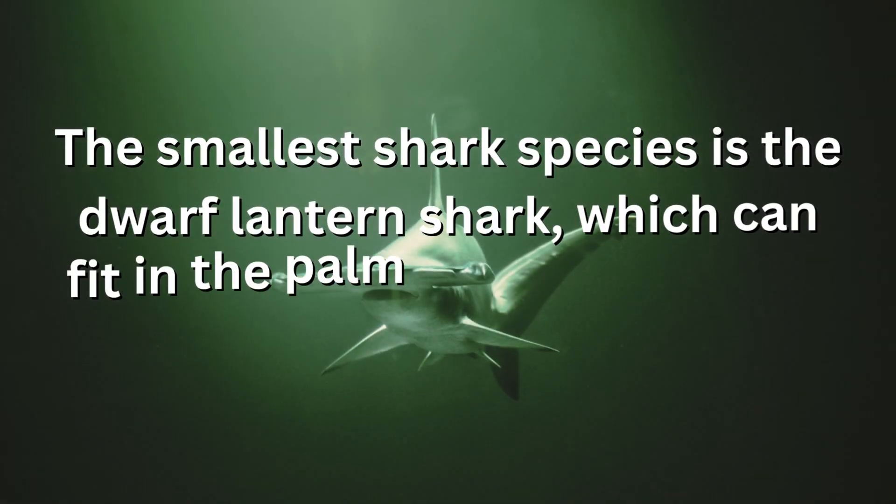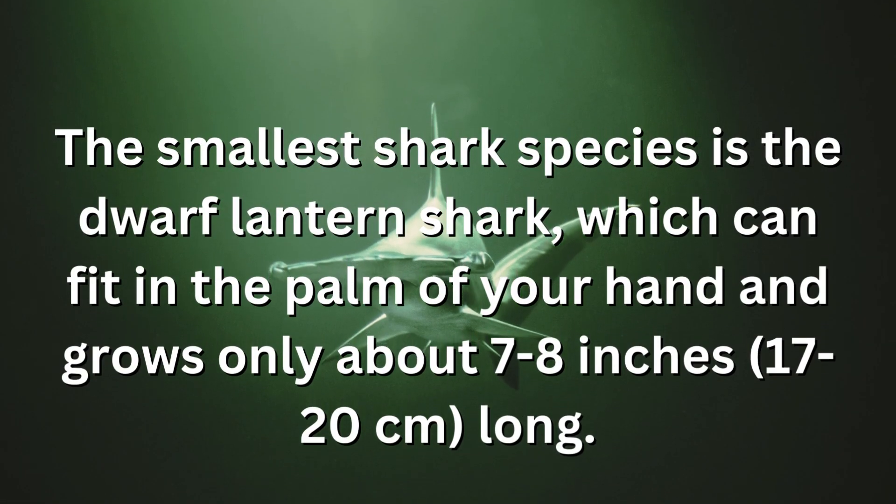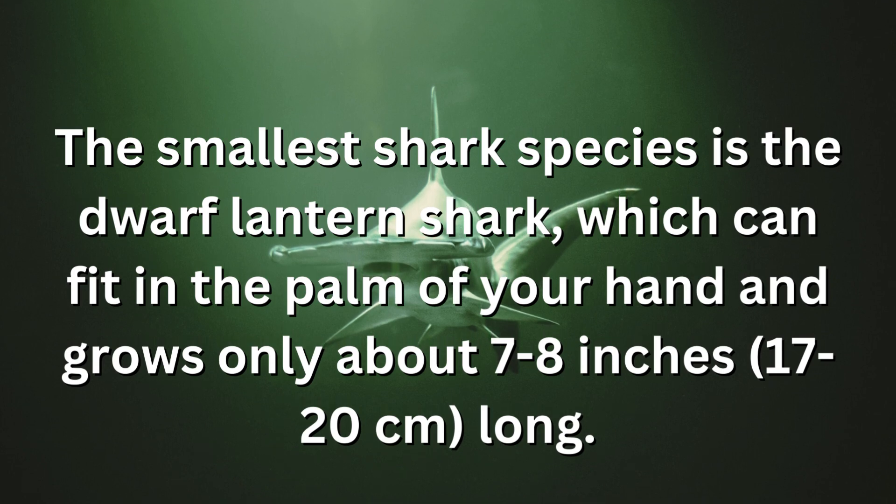The smallest shark species is the dwarf lantern shark, which can fit in the palm of your hand and grows only about 7 to 8 inches long.